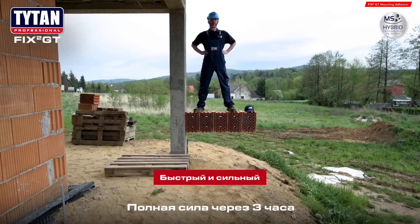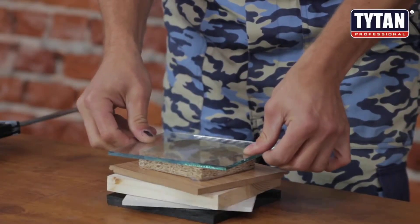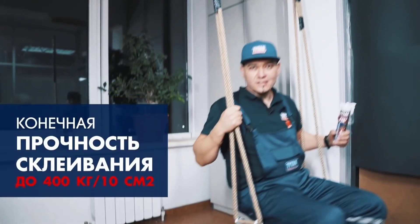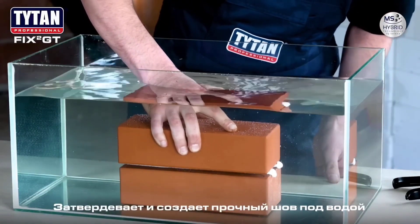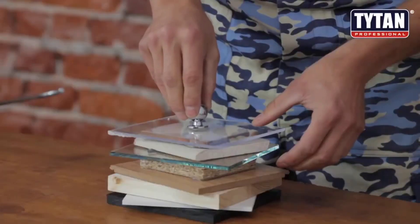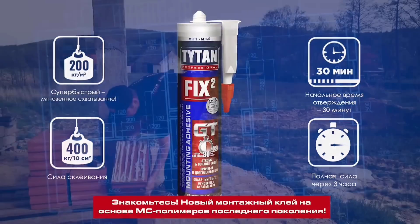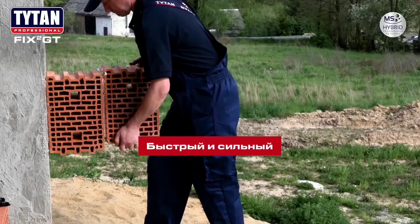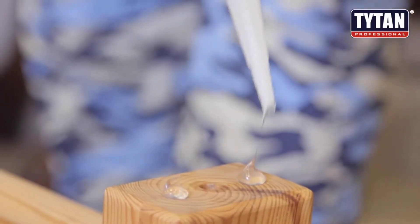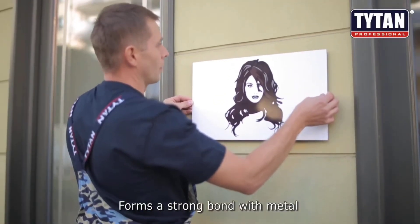Making adhesive fixes using Fix2GT is quite simple. In addition to being waterproof, this mounting adhesive hardens eight times faster than other products, enabling you to perform even the most difficult tasks in just 30 minutes. It also totally removes vibrations and is resistant to contact with some chemicals and severe weather. Fix2GT can be used with a variety of materials including glass, brick, stone, and MDF. It allows you to make adjustments within a 10-minute window. In terms of load capacity, it can support up to 400 kilograms per 10 square centimeters. A 290-milliliter tube costs only 11 dollars.